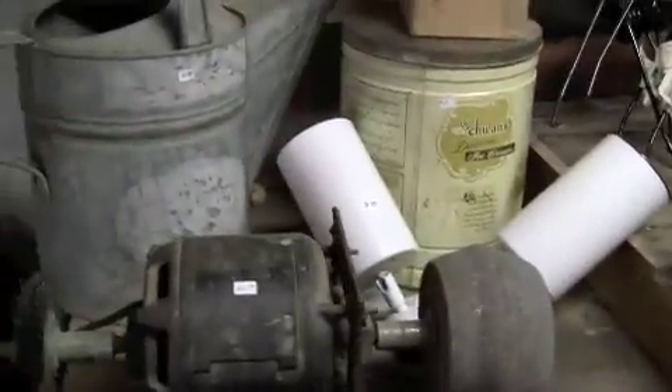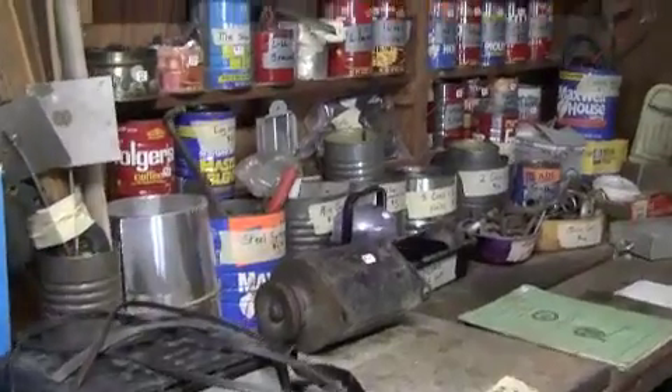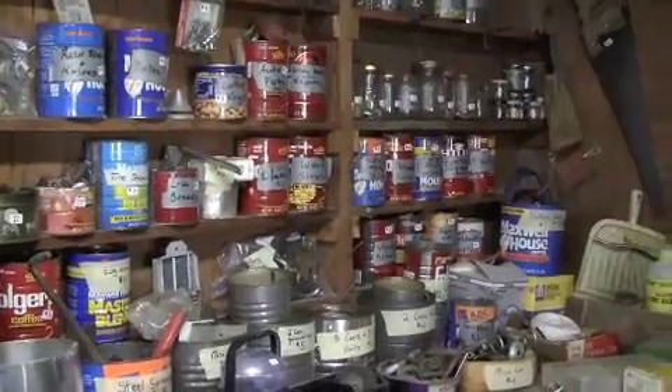Over here on the workbench there's a vise, a bench grinder, battery charger, and then a number of cans of bolts, screws, nails, and miscellaneous.